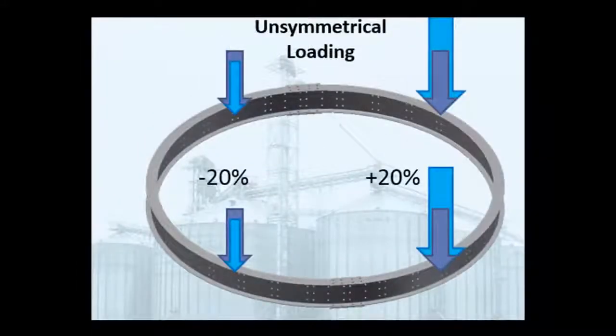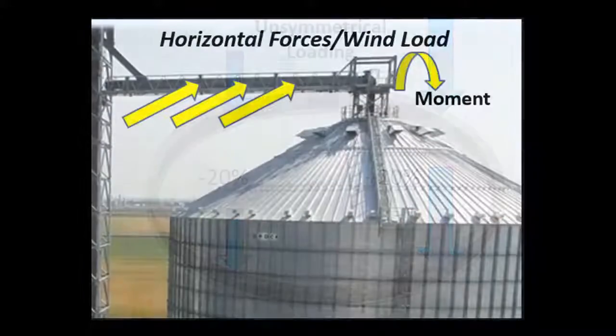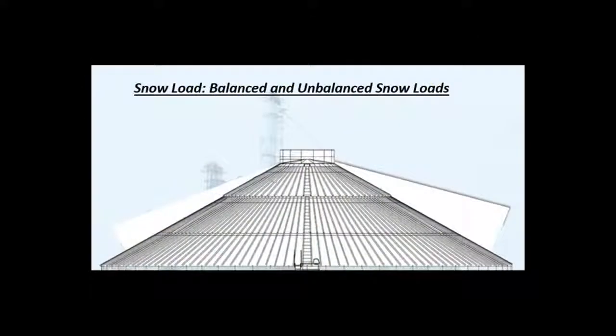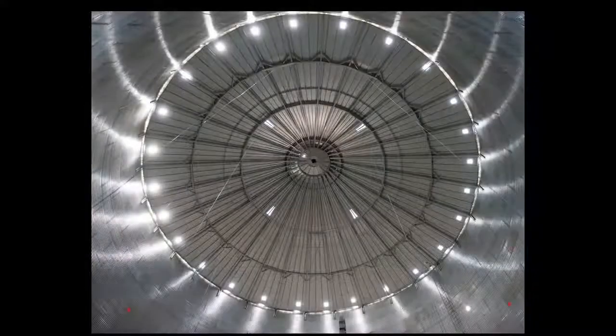Additional factors include unsymmetrical loading due to equipment design and installation, horizontal forces such as wind load and movement of installed equipment, and snow loads including unbalanced snow loads and temperature cable loads.